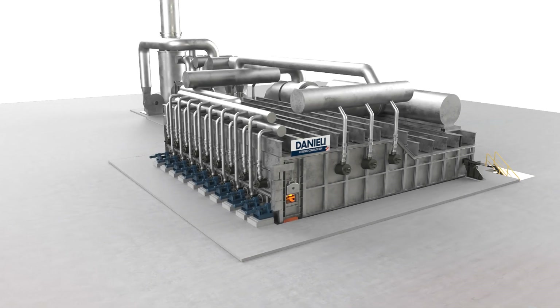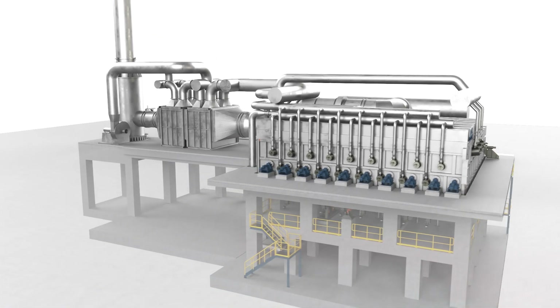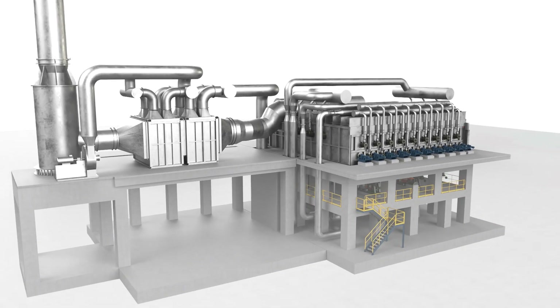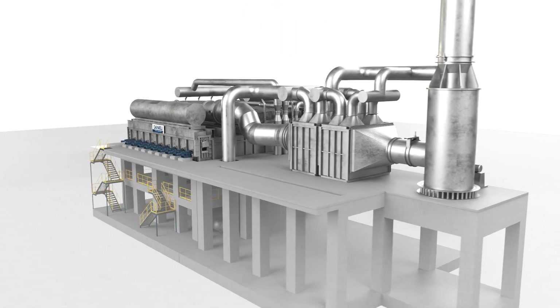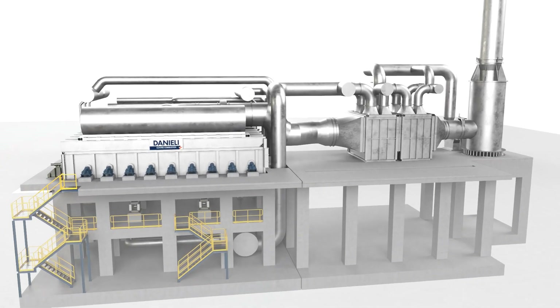The Dry Plus Furnace is the innovative patent-pending Daniele Centro Combustion solution for CO2 reduction in the steel industry. Basically, it is a traditional walking beam furnace for billet heating in which Daniele Centro Combustion applies innovative structural and process modifications.